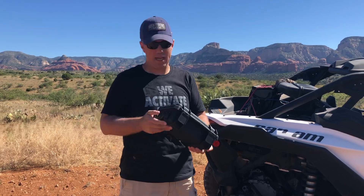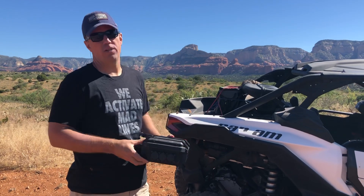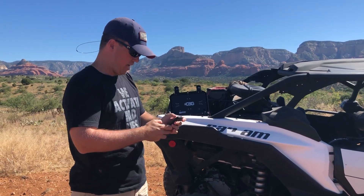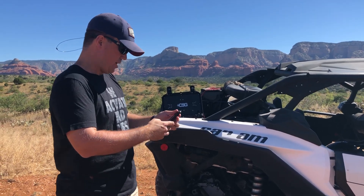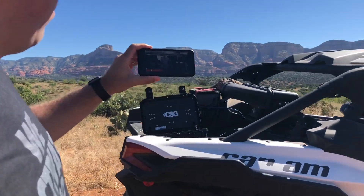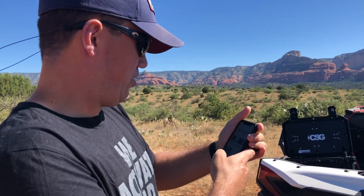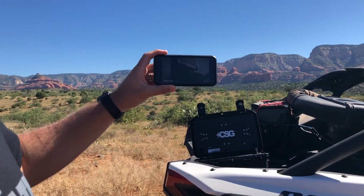You don't have to worry about dropping it, getting it wet, etc. You've all seen the video of that in the past. But what's cool is how we can be out here essentially in the middle of nowhere — I've got my phone connected to it, and I'm just going to open up YouTube and go to Connected Solutions Group. As I open up the page, I have no problem streaming a video right here live on YouTube. And just to show, I can switch that to a different video if I want — loads instantly.